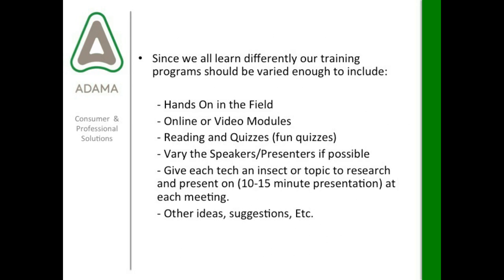Since we all learn differently, our training program should be varied enough to include hands-on in the field, online or video modules, and reading and quizzes — make the quizzes fun. It's great to vary the speakers and presenters if possible. It's fine to have one person who houses all of the training material and is called the trainer or supervisor, but it's important that it's not just the same person over and over — technicians and salespeople can get bored if they see and hear the same person repeatedly.